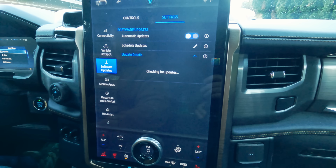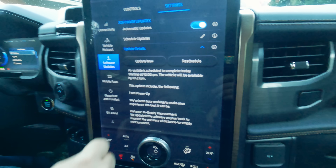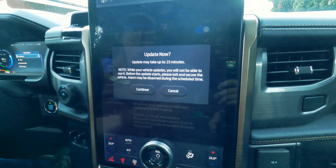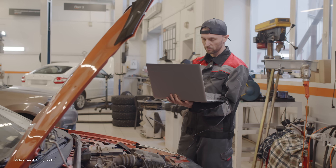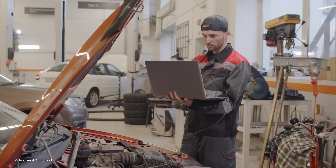Over-the-air software updates are now very much an expected feature for any new EV. Not only can your car learn new tips and tricks as they're developed by your automaker, but if there's a particular issue with your vehicle that would traditionally require an in-person recall visit to a dealership to have your vehicle reprogrammed, you can often have that same issue fixed via an over-the-air software update recall campaign.